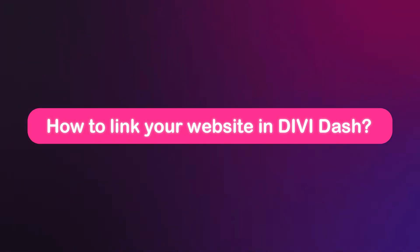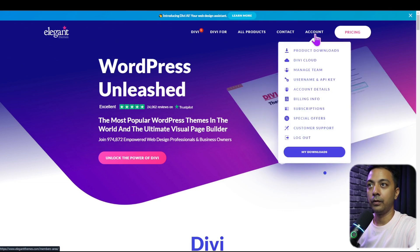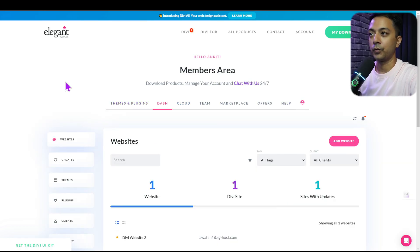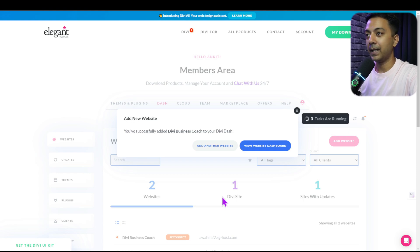Let's start by demonstrating how to access Divi Dash and link your website. We need to visit elegantthemes.com and in our account, click into the members area. We get an option for Dash as the second option. Once we click on it, we can see the websites already added in Divi Dash. To add a new website, we click the add button, enter the website URL, WordPress admin username, and password. Once we click add website, it takes a few seconds and our website is added.